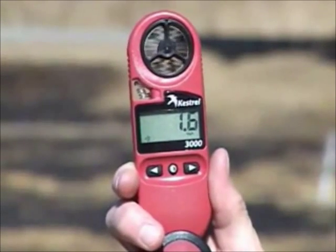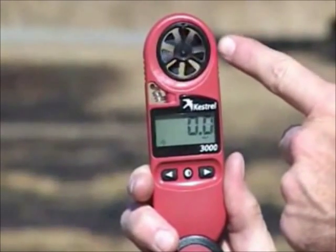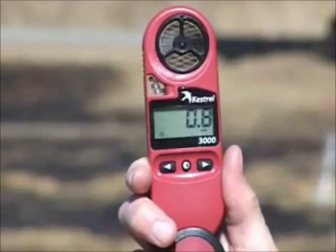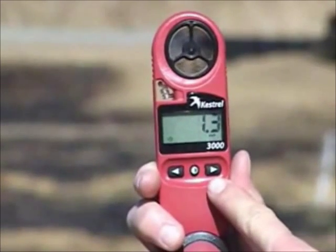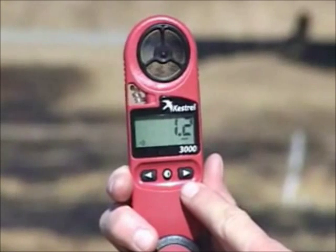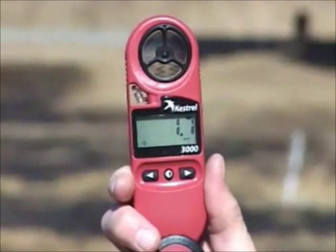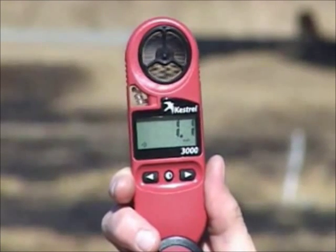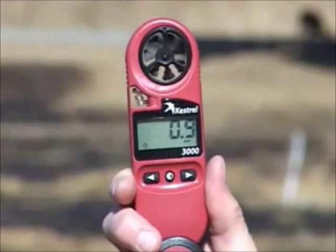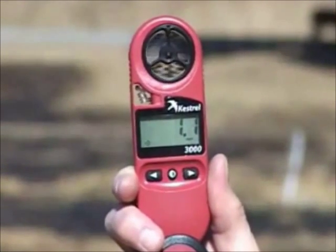Once the device has been turned on, there's a display screen which will show an icon for the mode that you're in. Normally it will start in the wind speed. The propeller up top reads your wind speed, so you'll adjust it into the wind to get the most accurate reading. The arrows on either side will step through the current display modes to the additional display modes it offers. All readings, once you turn it on, will be stored until the device has been turned off.